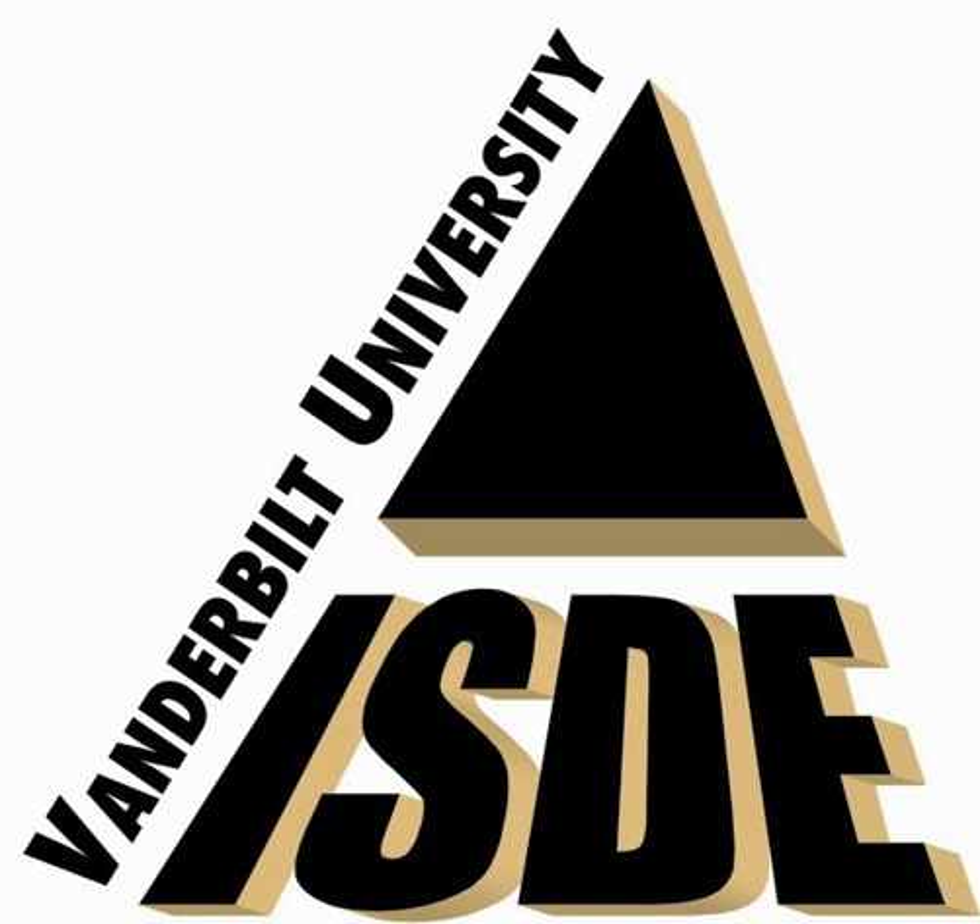ISDE team members have extensive experience conducting single-event tests at facilities including Brookhaven National Laboratory, Lawrence Berkeley National Laboratory, Los Alamos National Laboratory, TRIUMF, and Sandia National Laboratories. An array of test equipment is available to facilitate the characterization of irradiated devices and ICs. Vanderbilt also has in place a Cooperative Research and Development Agreement with NAVSEA Crane that provides access to a suite of radiation sources and a fully equipped parts analysis laboratory.